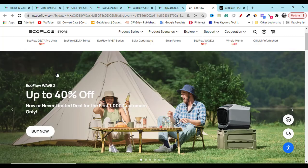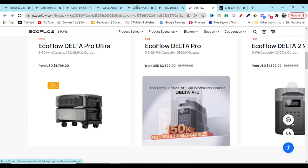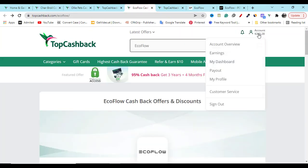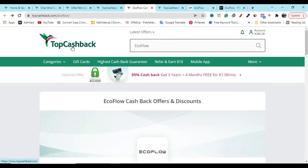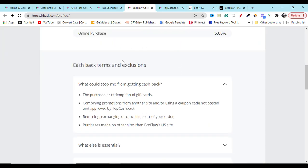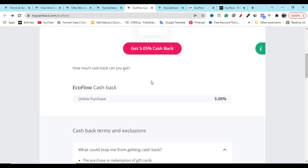Here you can see 5 percent cashback. If you click this cashback link it will redirect you to the EcoFlow official website, and from any category, any product you buy, you will get 5 percent cashback. You can see your earnings in the account and earnings option. If you add your PayPal you can get paid, or you can get paid by Amazon gift card or Visa gift card. I already earned 205 dollars using TopCashback, and they also provide updated discount promotions monthly and weekly.